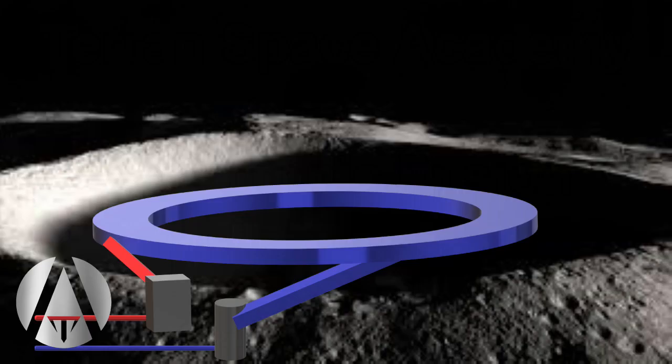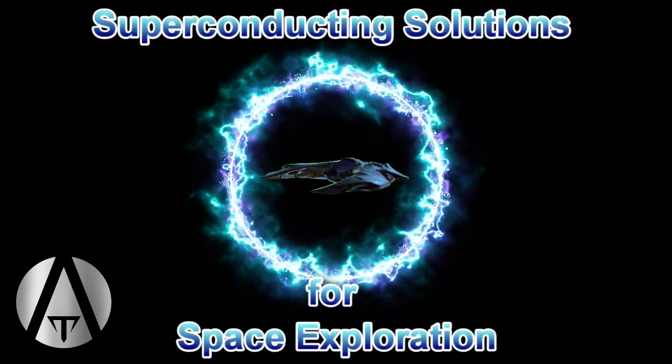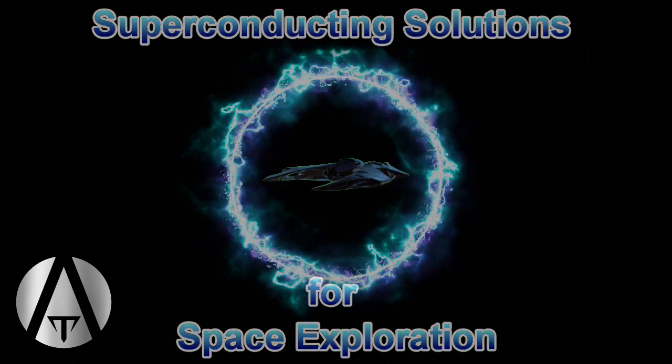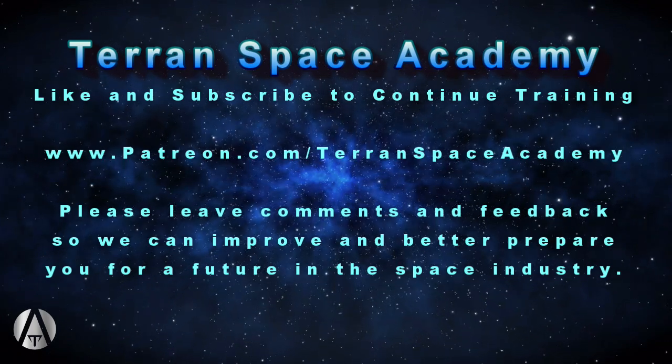There are other exciting uses of superconductors in space, and we will continue to cover those over the next few lessons as we continue this course on superconducting solutions for space exploration. Don't forget to like and subscribe, help support if you can, and stay safe.